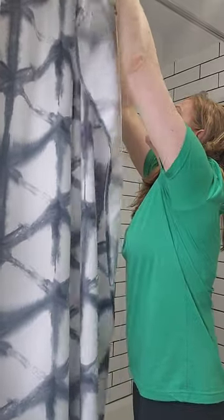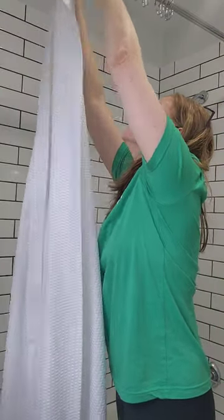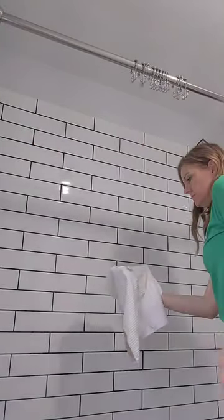Or if you have a shower curtain, let's take that off and throw it in the wash. If you've got a liner that's plastic or vinyl, let's replace it. If you have a fabric liner, let's give that a wash as well. Be sure to get the top of the track or the hang bar — you'll be surprised what can collect up there.